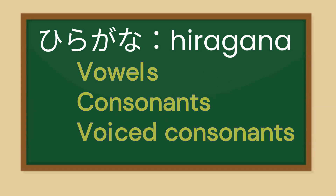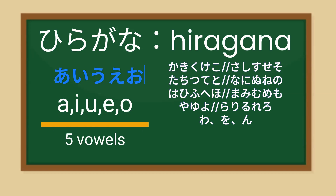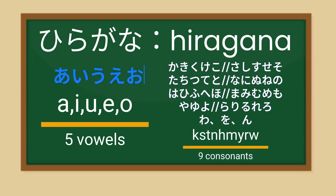In Japan, upon entering elementary school, students learn these basics. While they may already understand the 50 sounds and recognize certain characters, the focus remains on studying the fundamental structure and correct characters.